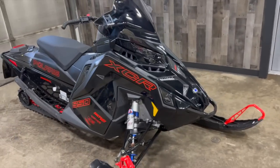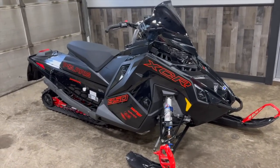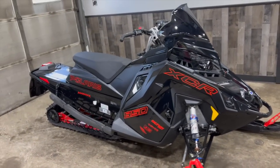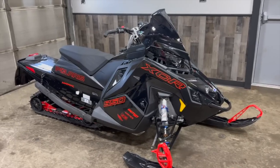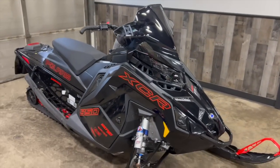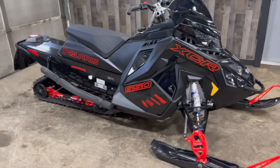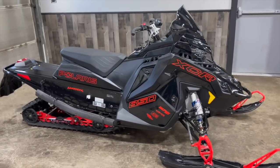Last year in 2022, this was the most sought-out model of the entire lineup. Because they finally put the XCR in the Matrix chassis. In 2021, they did not — it was still in the Axis chassis. So it was a very big and super popular model.